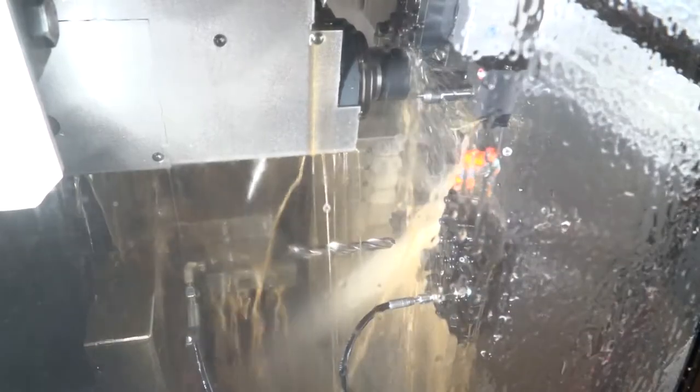From a UK perspective, Tornos has always been very well known for its multi-spindle machines. That's the other half of the business, isn't it? Actually, Tornos is selling — and this is also one of our strengths — different types of machines: multi-spindle for high productivity and single-spindle machines worldwide.